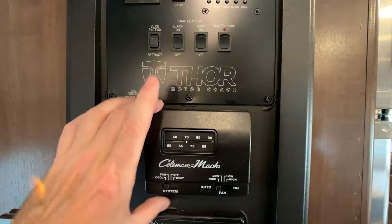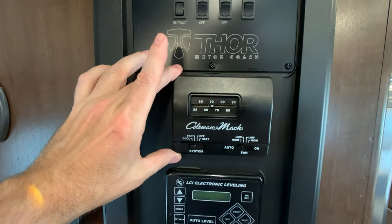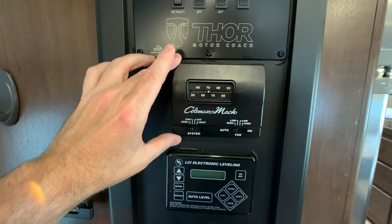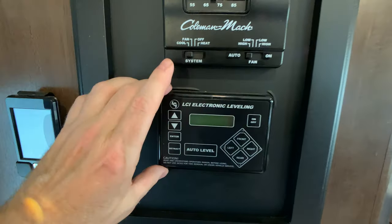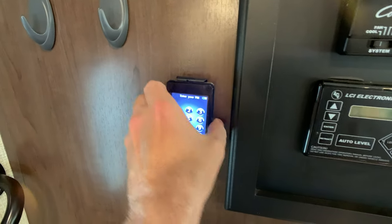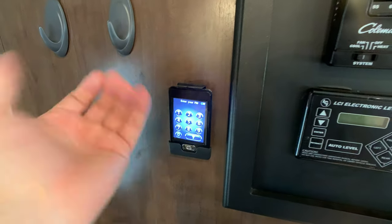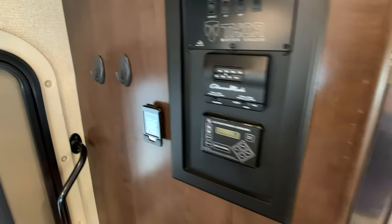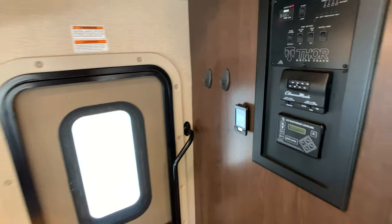Water pump — easy to figure out. Thermostat to operate your 30,000 BTU furnace and your large 15,000 BTU AC unit. This is your auto level. And this is your Rapid Camp remote system — a little remote control pad you put in your pocket. I think it works up to 50 feet away. You can operate your awnings, your slide-out, and your leveling.